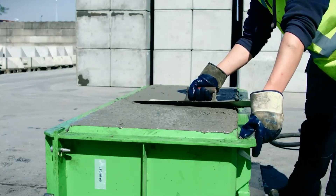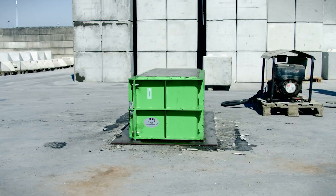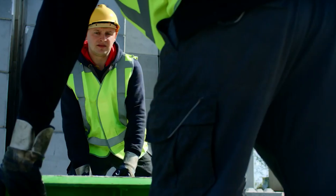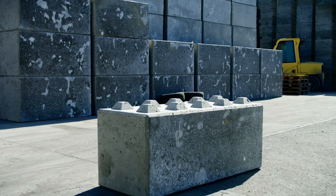EuropeBlock's high-strength concrete blocks interlock without mortar or glue, ensuring speedy construction. These buildings are robust, designed to withstand extreme weather and earthquakes. Plus they're super energy efficient, cutting down heating and cooling costs.